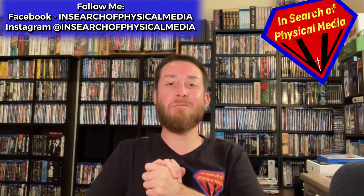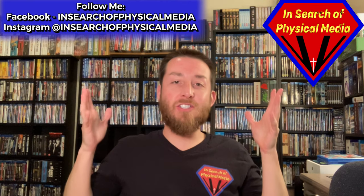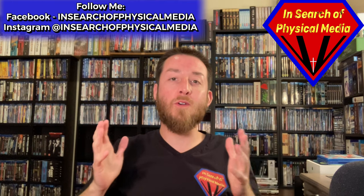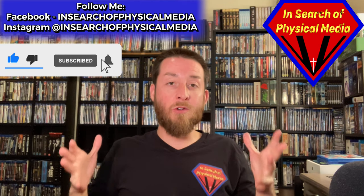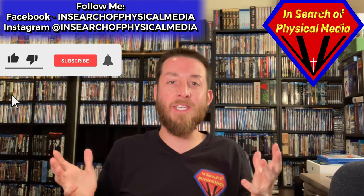Welcome back to the channel. I'm so glad you can join me again here, where this channel is solely dedicated to collecting physical media from all over the world. Today I've got something really special for all of you. I've been asked for a long time to do a room tour of the room that I film in and kind of show off some of the collection that I have accrued over the years.